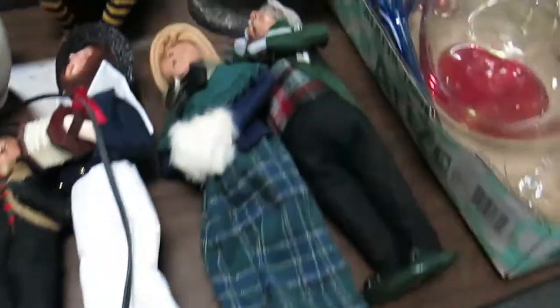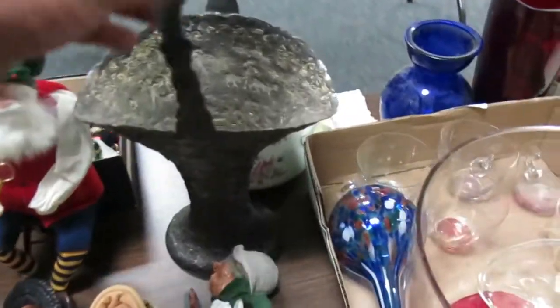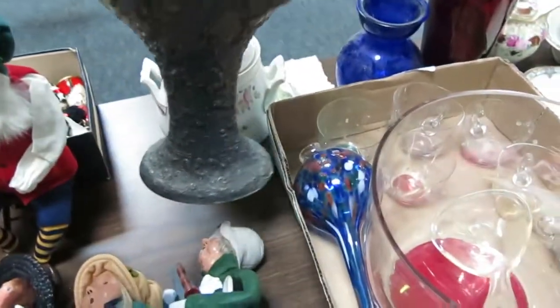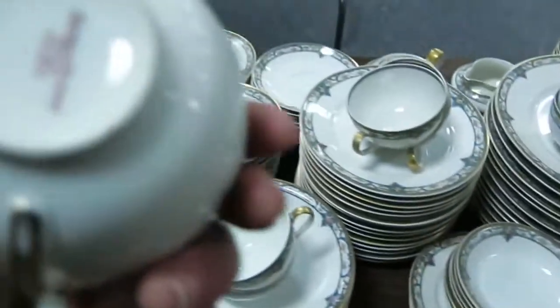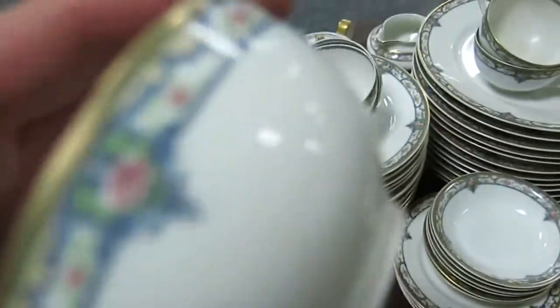Frog decor. Some vintage Christmas stuff. That is hand-done — that's silver there. It's a flower basket — it's really cool. Carolers. This is handmade in France — it's a really nice piece.